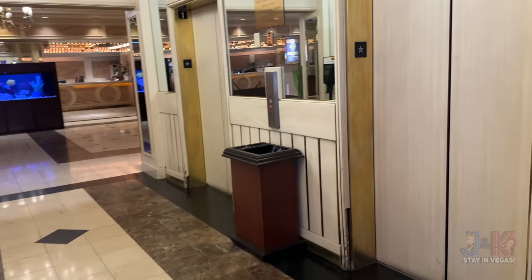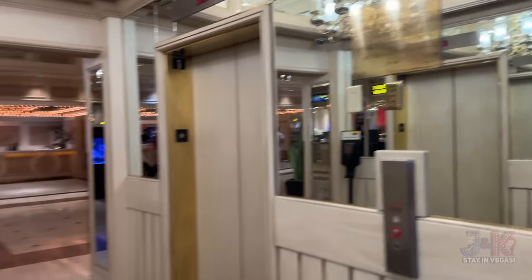These elevators are the South Tower elevators, right off the main registration desk.